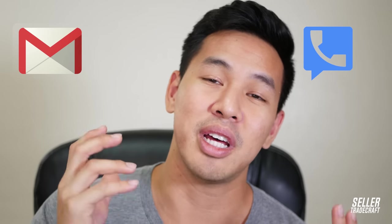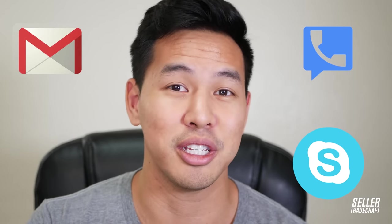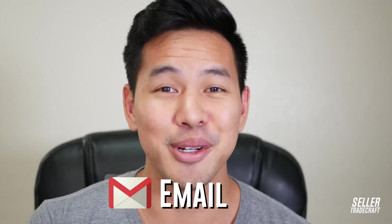First things first — when you're using Alibaba and trying to communicate with people in China, you're going to want to create a new email address, a completely new one. You also want to get a different Google Voice number hooked up to that same email, and you're going to need to set up Skype. These are the three things I highly recommend you get set up with. Starting with email — you want a new email address because you're going to get spammed.